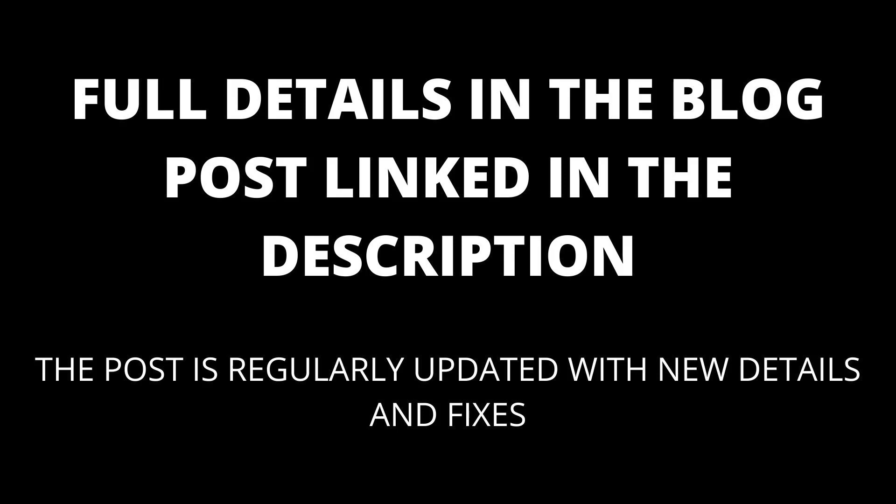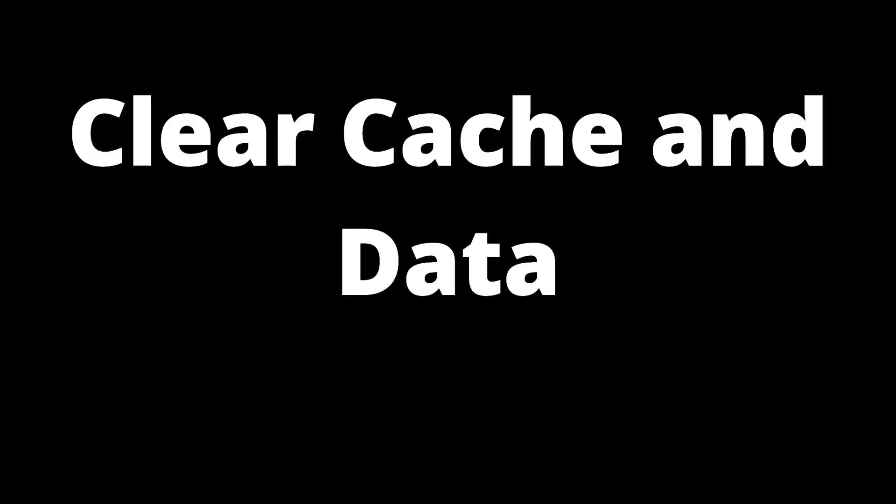Full details in the blog post linked in the description. The blog post will be kept up to date with any new details that appear. Your phone's pre-installed battery-saving features can be the main cause of the problem, so make sure your phone is not in power-saving mode. Here's a list of solutions to fix the issue and keep a steady connection between Chromecast and YouTube.